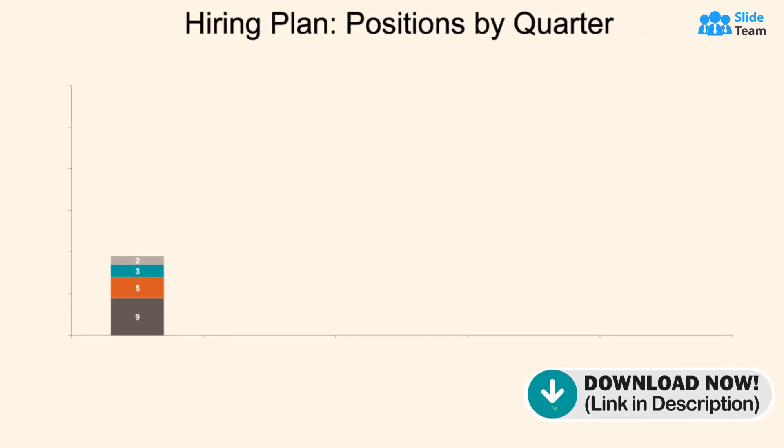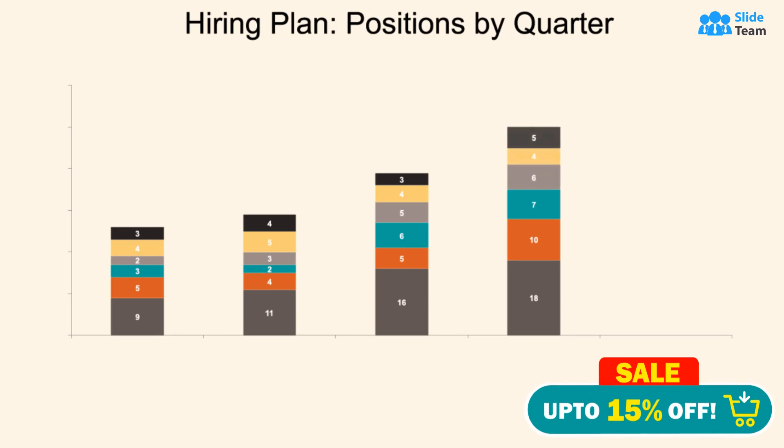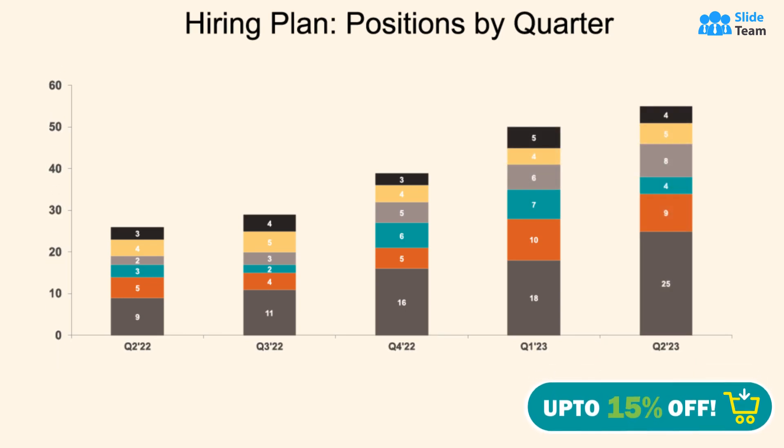This template describes your hiring plan for the upcoming quarter through a captivating bar graph, allowing you to visually convey your strategic workforce expansion with precision and impact.